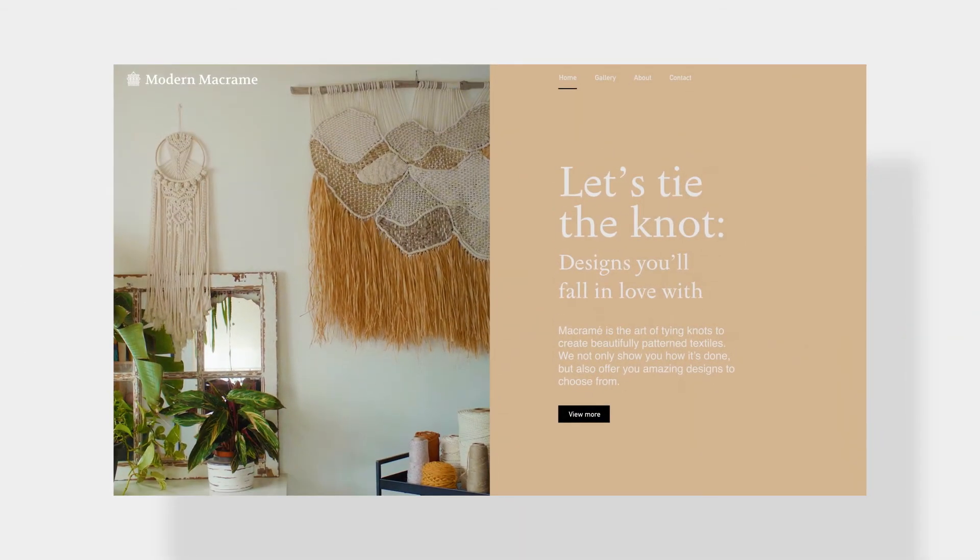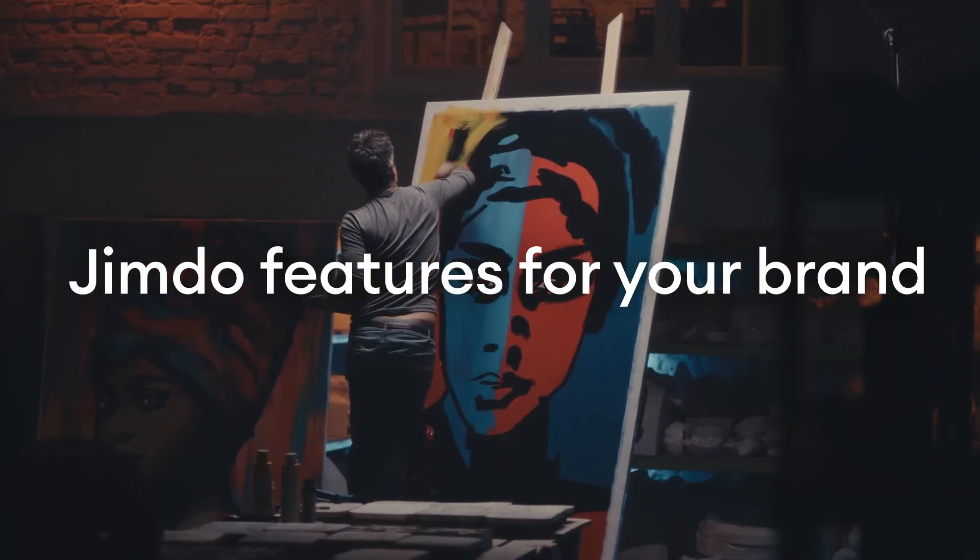And that's it — the most important Jimdo features you need for your brand. Let's do this.